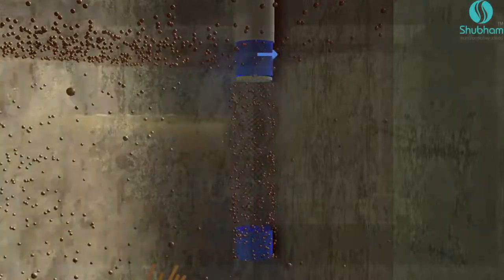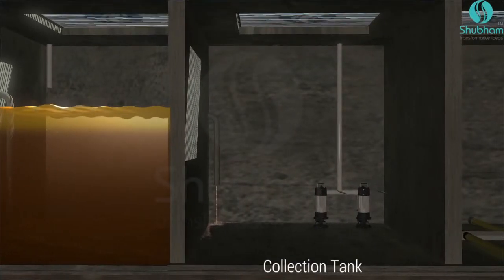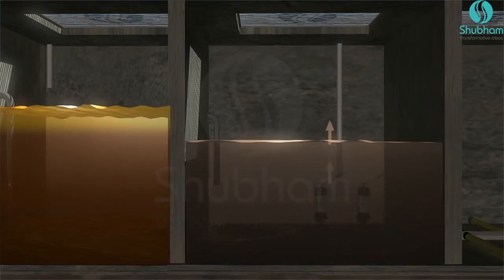The screened sewage then enters the collection tank. The collection tank regulates the sewage flow for subsequent processes and handles peak and lean loads of influent.